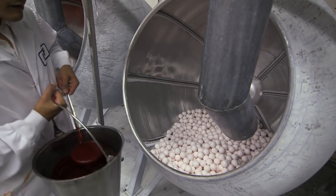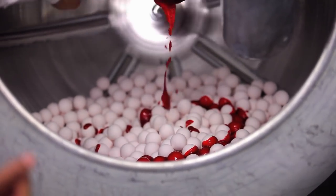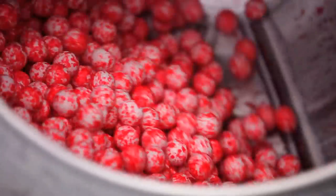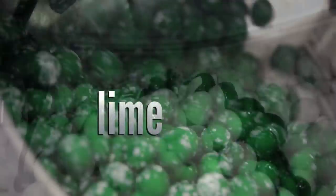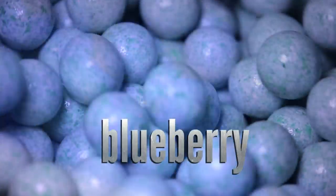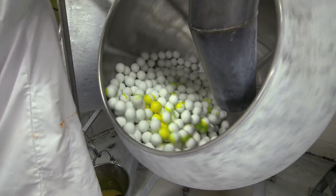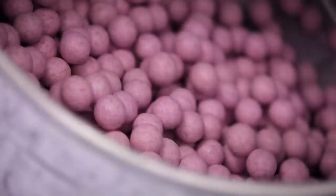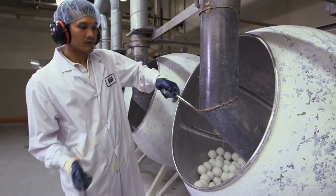Super-size those spheres. Each layer has a distinct colour and taste. The next layer is cherry. Every other layer is white, to mark the change in flavour. Next up is lime, followed by white. Blueberry. White again. And lemon. Two more coats of white are added to finish the layering process. Layers on layers on layers — this sweet would make an onion weep.